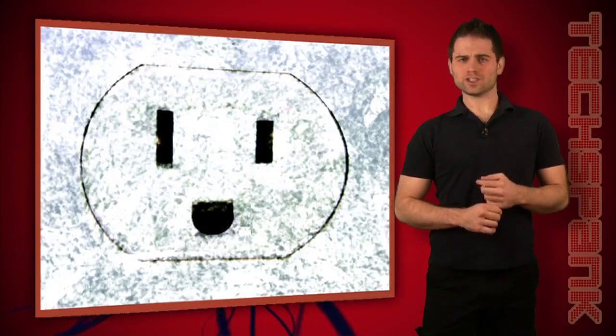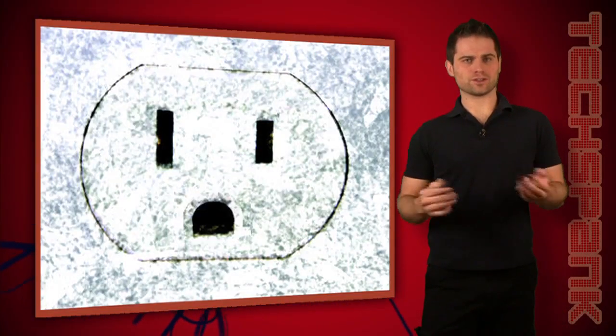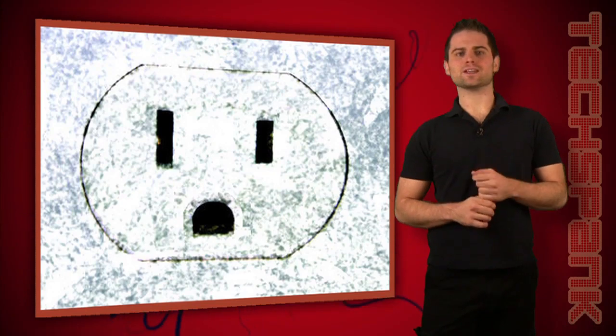How much electricity do electric cars really use? Could they also send us into the dark ages? I'll explain today on Techbank.